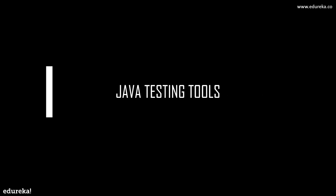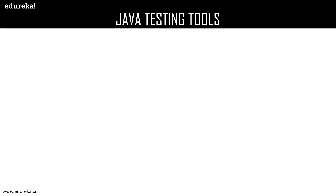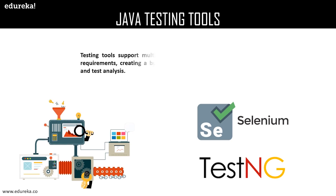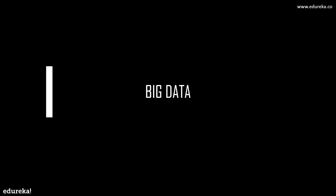Java testing tools provide an interface where you don't have to actually launch your application onto a web browser. They support multiple test activities from planning requirements, creating a build, test execution, defect logging, and test analysis. Some of the major testing tools that a Java developer should be well-versed with are Selenium and TestNG.